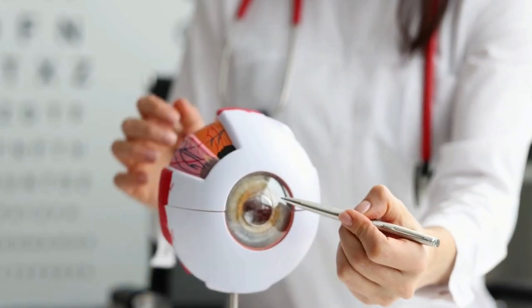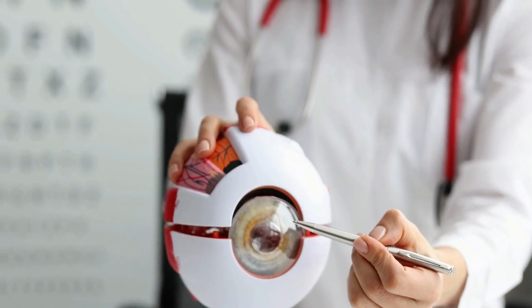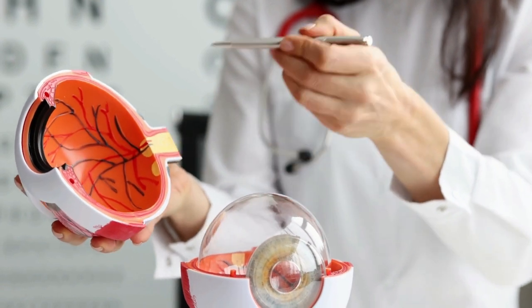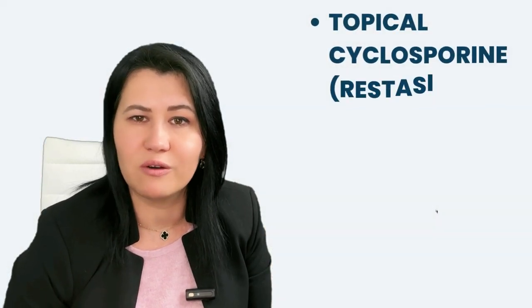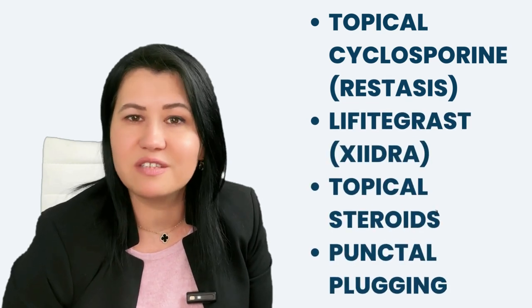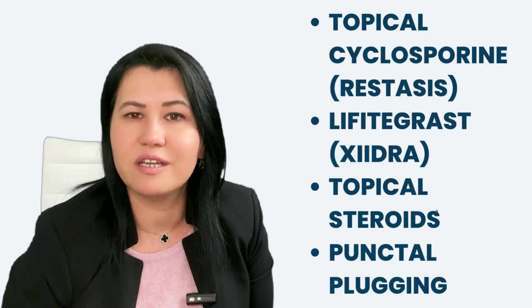If eye dryness does not improve with artificial drops, you should be evaluated for more advanced treatments by an eye doctor or ophthalmologist. You should discuss with them preservative-free artificial tears or lubricating ointments at night time. The ophthalmologist can also assess the need for prescription medications such as topical cyclosporine, Restasis, Xiidra, topical steroids, or other interventions.